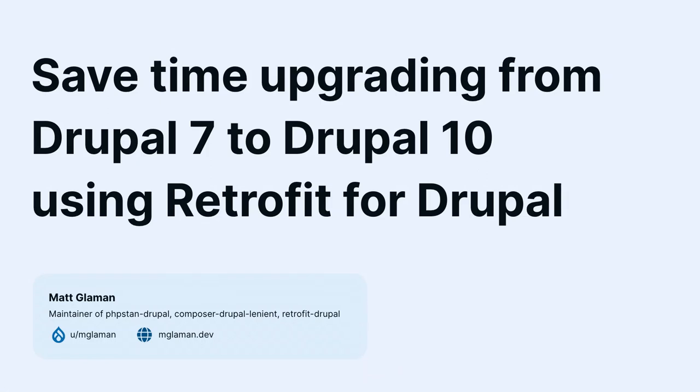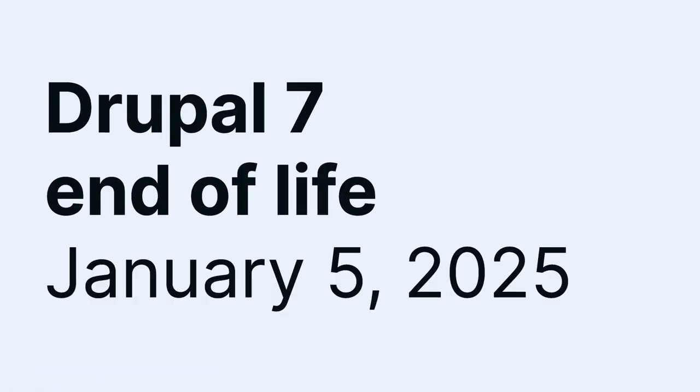Save time upgrading from Drupal 7 to Drupal 10 using Retrofit for Drupal — which is an extremely long title. Basically, we have a looming problem: Drupal 7 end of life received its last extension at DrupalCon back in June. It was going to be sometime this year, but it's now been pushed to January 5th, 2025.